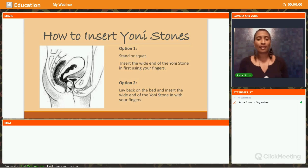How to insert the Yoni stones — there are two different ways. If you are standing and inserting the egg, take the egg and use the wide end of the Yoni stone first and insert it as you would insert a tampon. Doing it this way you're getting inside the Yoni canal, but it may stay at the bottom of the canal and be more prone to fall out. So it may be better to go into a squatting position to insert the egg. Option two is to lay back on the bed and insert the wide end with your fingers, which makes it easier to move up the canal.